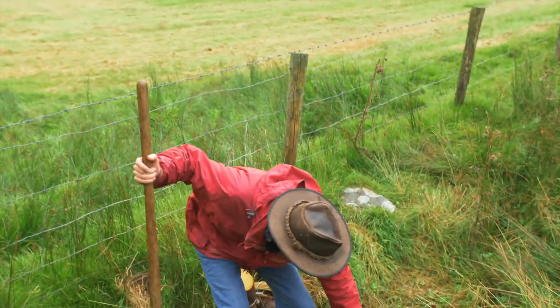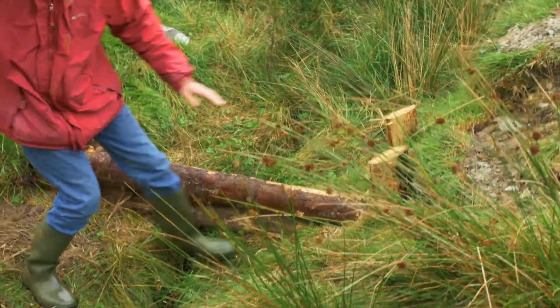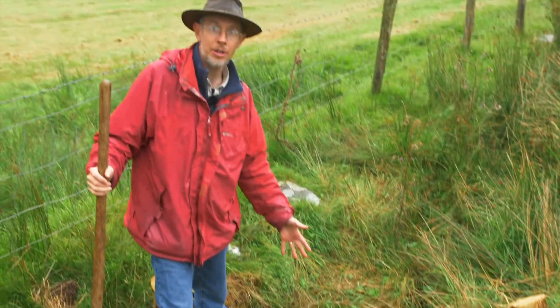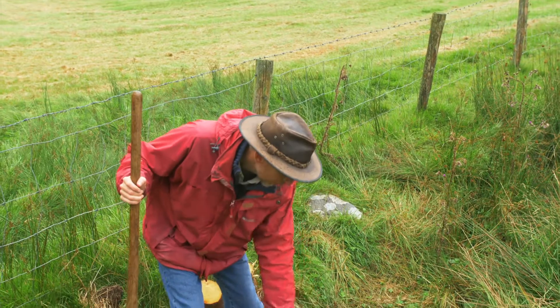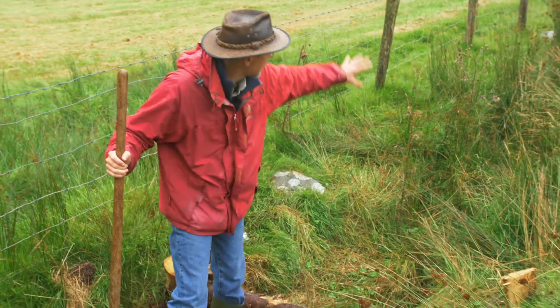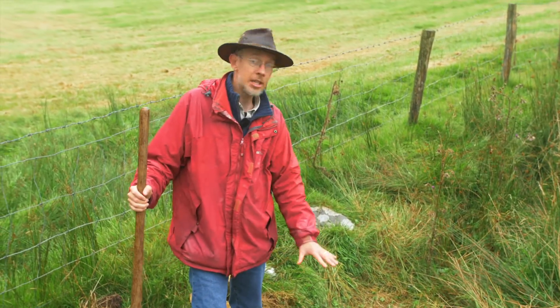These are leaky log dams — basically Sitka poles that are jammed into position, held in place with stakes on either side, because the force of the water coming down the river would be such that it would just wash them away otherwise. There's a base flow continuing underneath, so there's no real change in the base flow of the stream itself; the stream can continue completely uninterrupted.